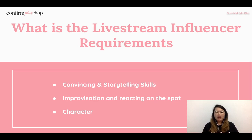Last topic: what are the live stream influencer requirements? Based on my experience, there are three main requirements for successful live streamers. The first is convincing and storytelling skill. Influencers need to talk about the products, highlight their benefits, explain how to use them, and ultimately convince people to buy during the live stream.